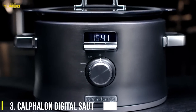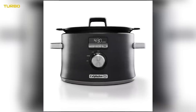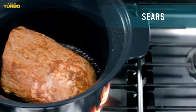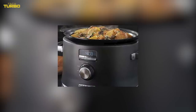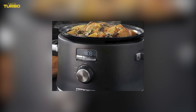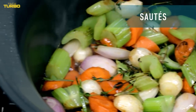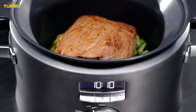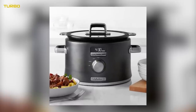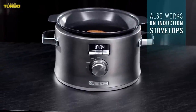Number 3: The Calphalon Digital Saute Slow Cooker. Serious slow cooker fans, feast your eyes on this stunning Calphalon Digital Saute 5-Quart Slow Cooker. This new release from cookware brand Calphalon is sleek and eye-catching in dark stainless steel. But this countertop appliance is so much more than a flashy exterior. The ceramic-coated non-stick insert is a breeze to clean up. What really stands out to our Test Kitchen team is how this crock can go from oven to stovetop to the slow cooker.